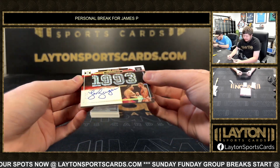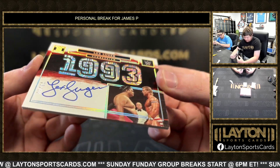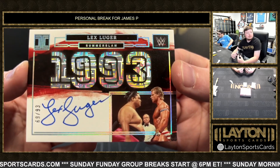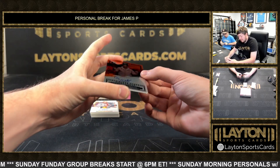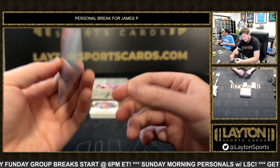Got a Lex Luger on the auto, 2 of 99 — Summer Slam '93. Got a Grayson Waller on the Stainless Stars auto, 7 of 25.